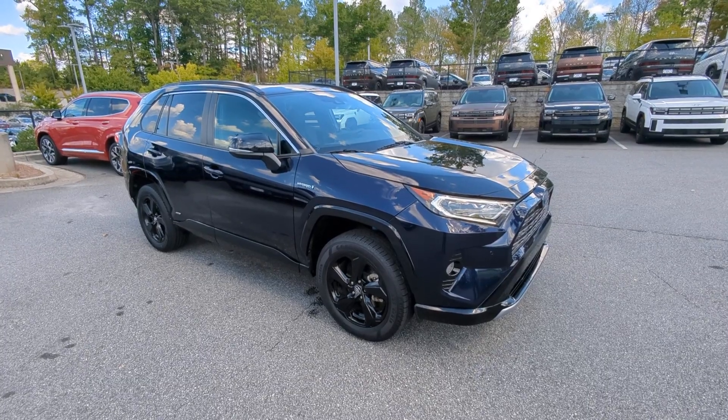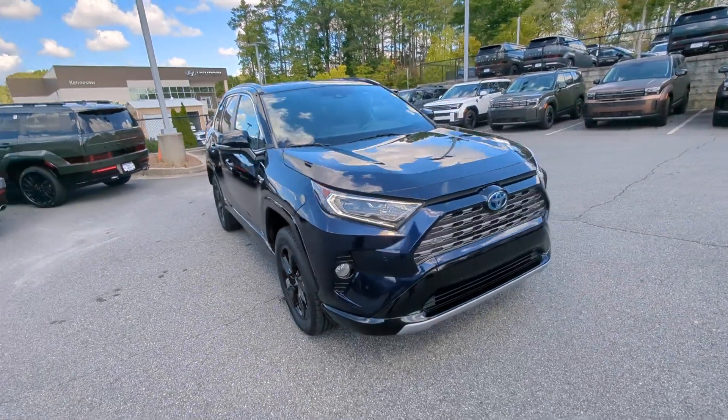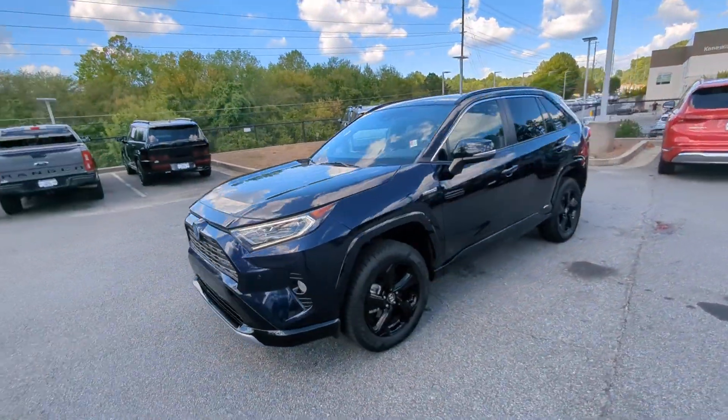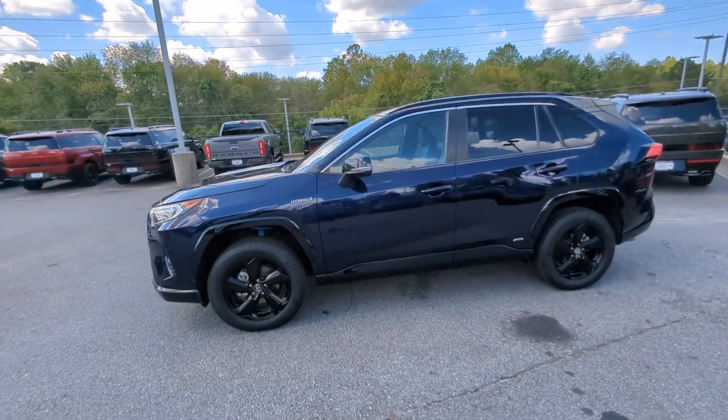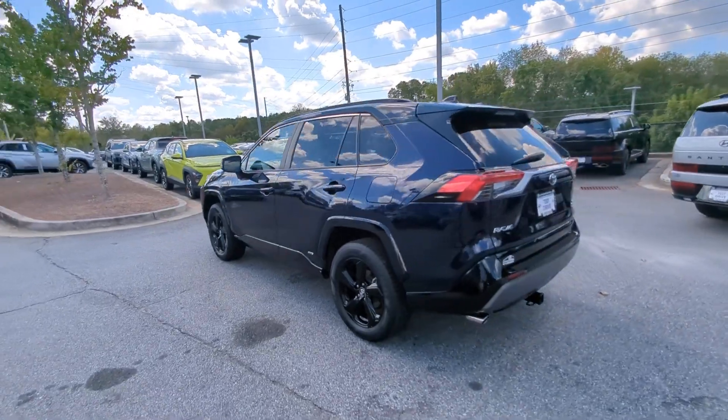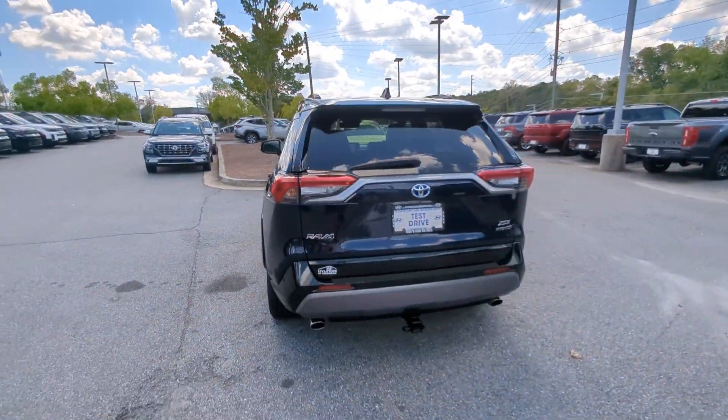Go home happy with the 2021 Toyota RAV4 Hybrid. This vehicle is an outstanding buy with fewer than 60,000 miles on the odometer. Get into an SUV that's smart, capable, and has the efficiency to take you boldly into the future.